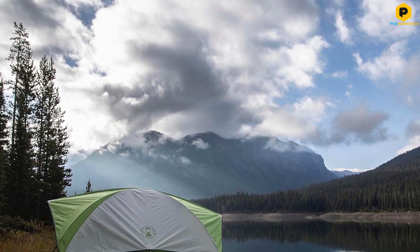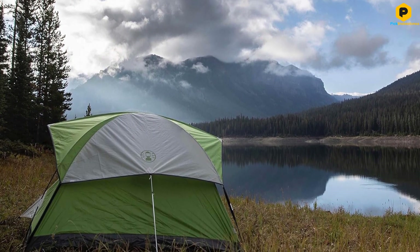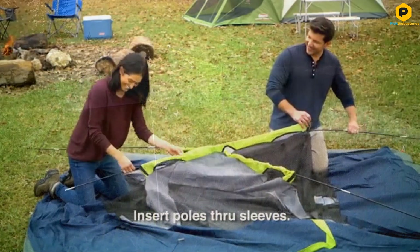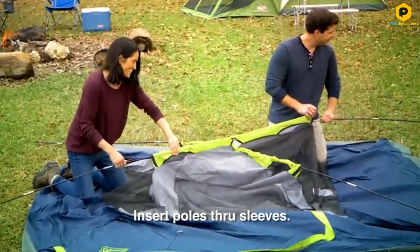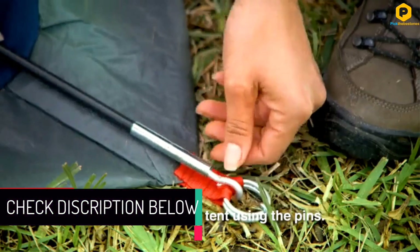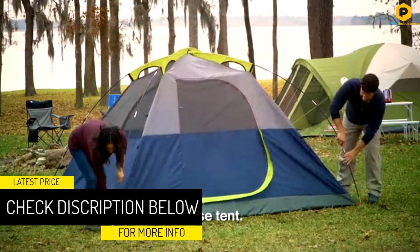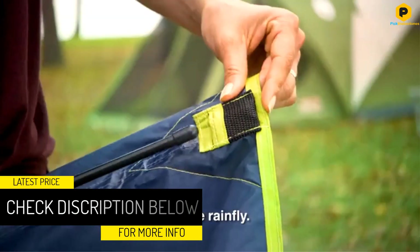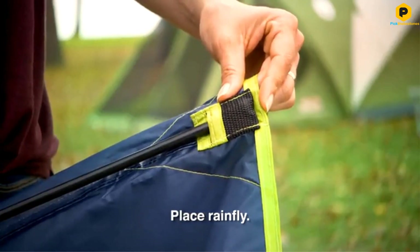With space for two queen-size airbeds and a roomy six-foot center height, this is a spacious tent. Our six-foot, three-inch tester appreciated not having to bend and crawl to get inside. It's designed for three seasons, with large windows and a ground vent for flushing out hot air in summer, a strong frame tested for winds of over 35 miles per hour, and an optional rainfly.